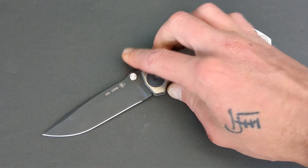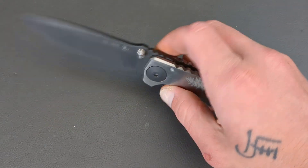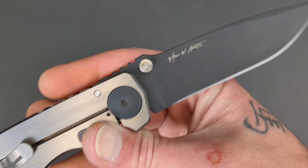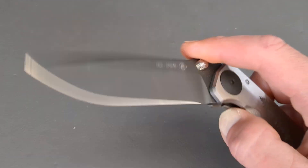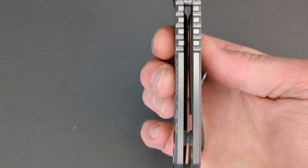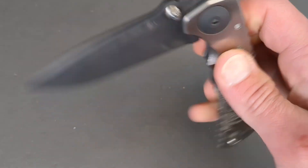Next up, coming in at almost nine inches, we have the Spartan Harsey. This thing brings a massive smile to my face. USA made — William Harsey is the designer and Spartan Blades is the OEM. S45VN with an awesome DLC coating, dual thumb studs for deployment. Titanium slabs — look how thick those handles are. This thing is overbuilt to a tee, on washers, and mine has broken in just beautifully.